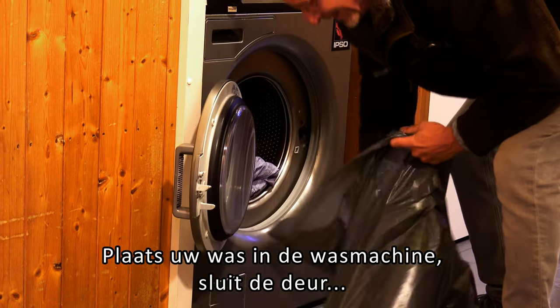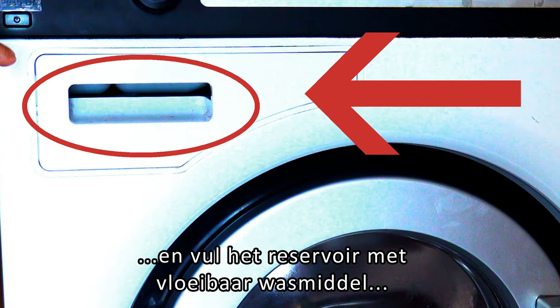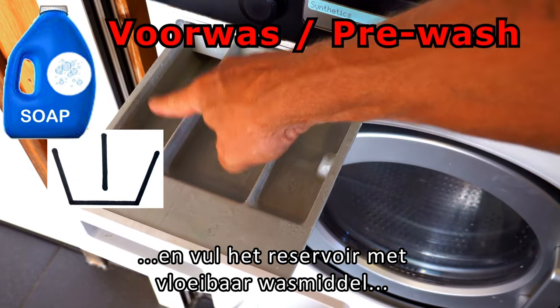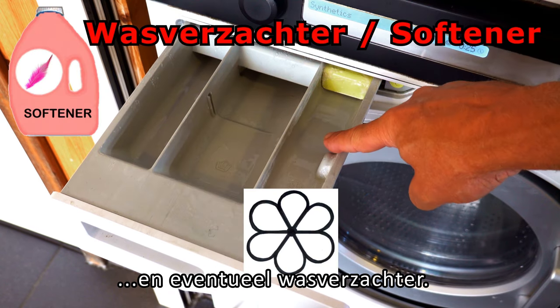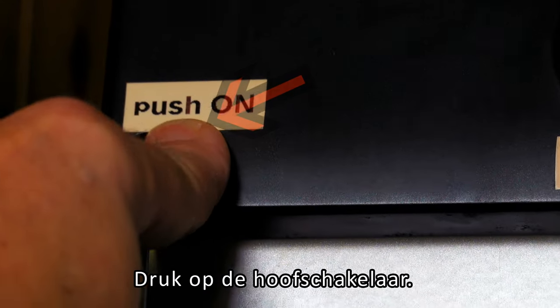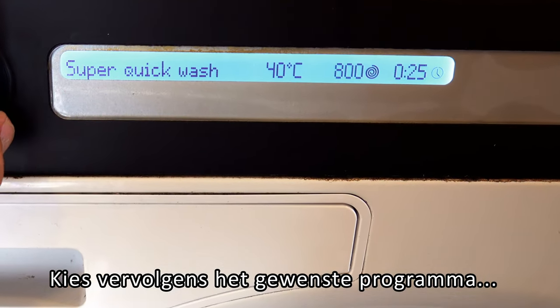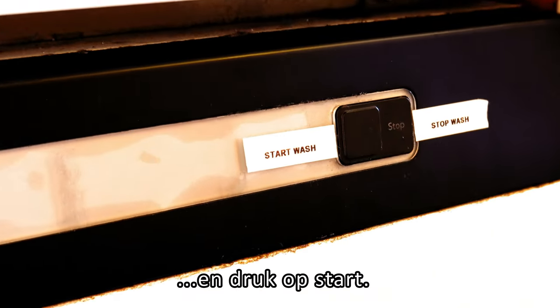Put your laundry in the washing machine, close the door, and fill the reservoir with liquid detergent and fabric softener if required. Press the main switch, then select the desired program and press start.